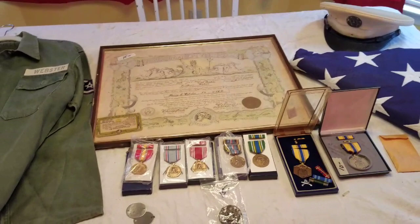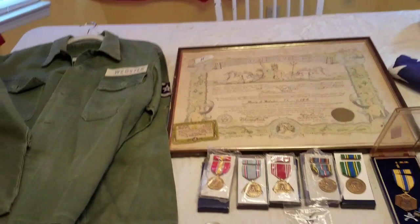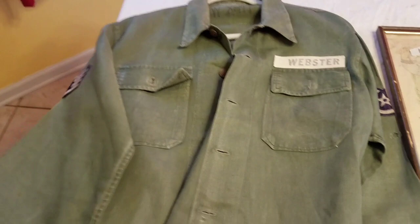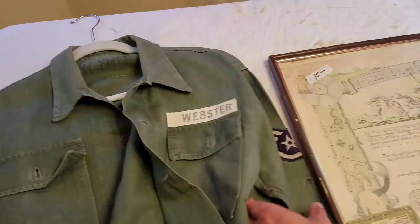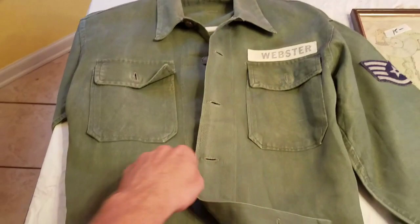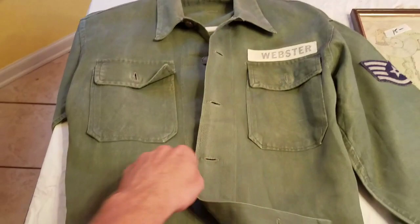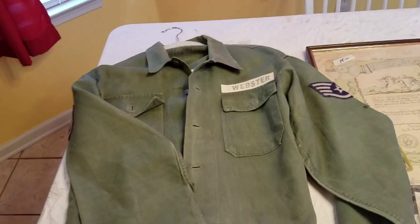I got really good deals on all this because it was a half-priced day — the last day of the sale and they wanted to get rid of stuff. I just couldn't believe all this was still left from day one. I got this jacket here — it's a Herringbone Twill, HBT. It's got 13 stars, and it's pretty sure Korean War era. It's got the Air Force patch on the arm and his last name Webster. He's got his laundry number written in there. And they only wanted a dollar for it. A dollar — I couldn't believe it.